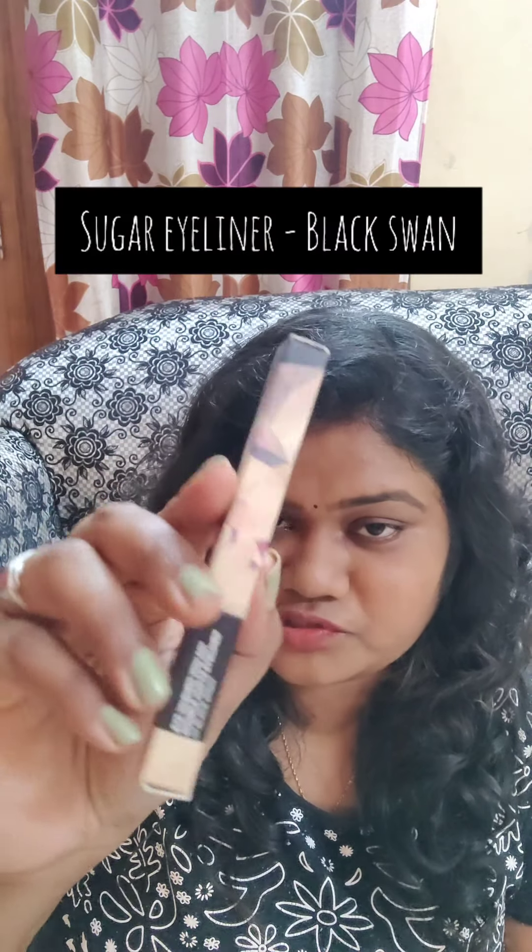Hi everyone, recently I did an Aika haul and in this video I'm going to show what I like along with mini reviews. First up is an eyeliner from Sugar Cosmetics in the shade Black Swan. I already have it but I bought another one. It is a very fine tip liner and it is very pigmented. This retails for 699 rupees.